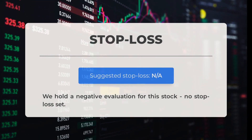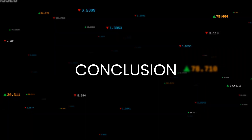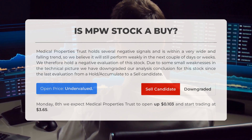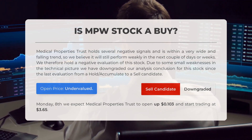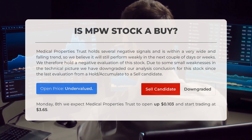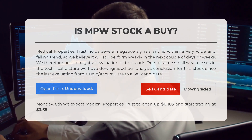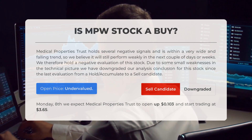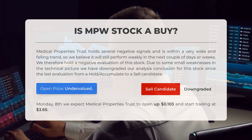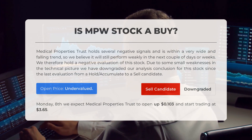Unfortunately, we have a negative evaluation for this stock and no stop loss has been set. Medical Properties Trust currently holds several negative signals and is experiencing a significant downward trend. As a result, we anticipate that its performance will remain weak in the coming days or weeks. We have downgraded our previous assessment from a hold/accumulate recommendation to a sell candidate due to some minor weaknesses in the technical picture. Upon analyzing the volatility and movements of the last trading day, our systems indicate that the current price of Medical Properties Trust is undervalued. Looking ahead to Monday, January 8th, we expect Medical Properties Trust to open with a price increase of $0.103, starting trading at $3.65.